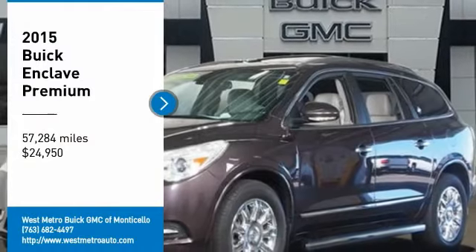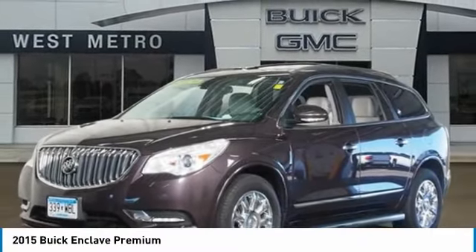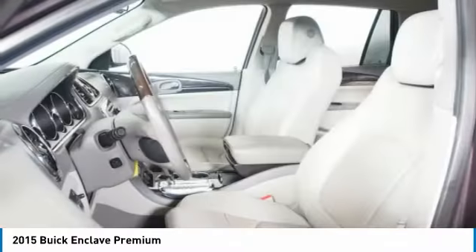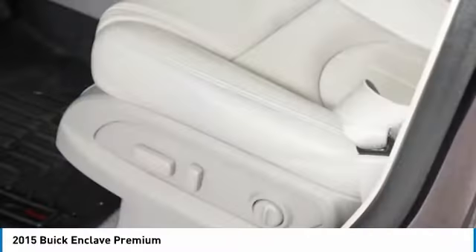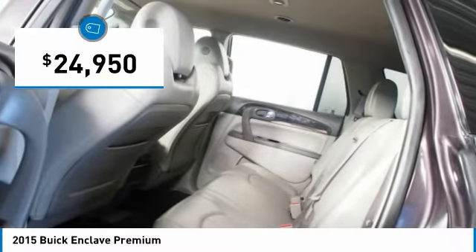Looking for the right vehicle? Check out the 2015 Buick Enclave. The Enclave offers three rows of seats standard with seating for up to eight passengers. Not only is it roomy and stylish, but Buick really did its homework on this vehicle. They did not cut any corners, and it is priced below $25,000.